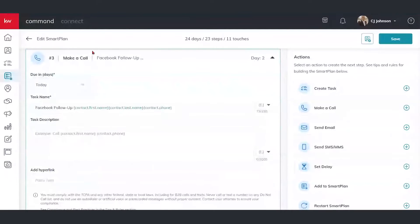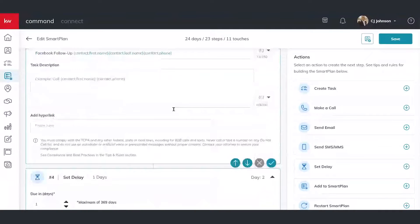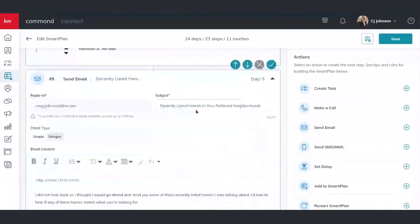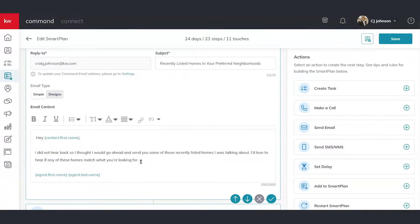Here we have a phone call task. This is not going to automatically call them from Command, but it'll remind you to give them a phone call and follow up with them — to keep you top of mind. We have another set delay there. And as we go down, we can also see an email step. In this email step area, this is where you can automatically send out an email to someone. Once again, we have those merge fields making it personalized, and I can go in and customize this email to my own personality and language as well.